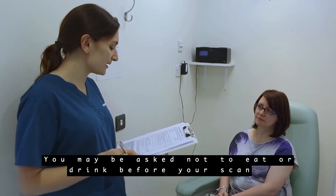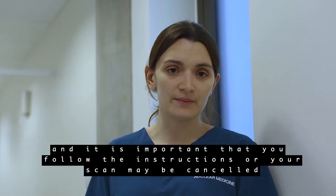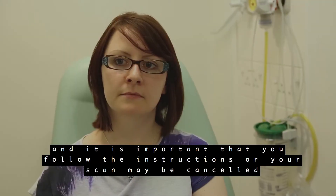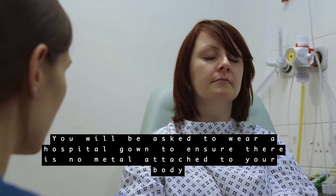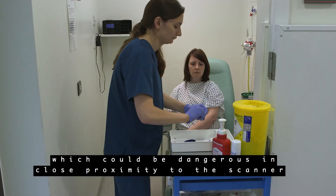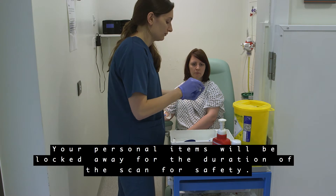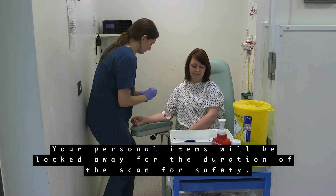You may be asked not to eat and drink before your scan. This will be explained to you before you come to the department and it is important that you follow the instructions or your scan may be cancelled. You will be asked to wear a hospital gown to ensure that there is no metal attached to your body, which could be dangerous in close proximity to the scanner. Your personal items will be locked away for the duration of the scan for safety.